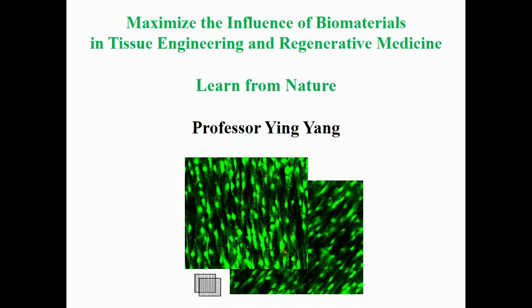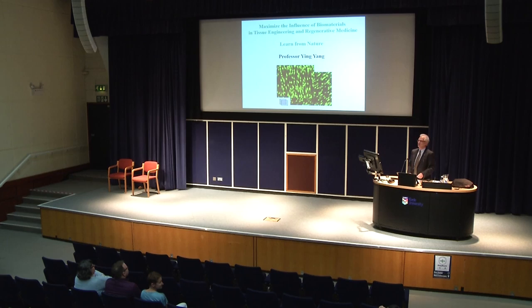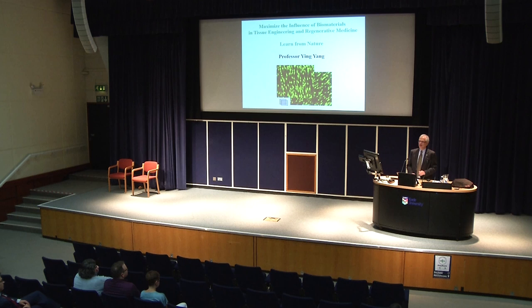Good evening ladies and gentlemen. For those of you who don't know me, I'm Trevor McMillan and I have the great privilege of being the Vice-Chancellor here at Keele. It's my pleasure to welcome you to this evening's lecture, which is to be given by our new Professor of Materials and Tissue Engineering, Ying Yang. It promises to be a fascinating topic at the heart of much of the high quality research we do here at Keele.